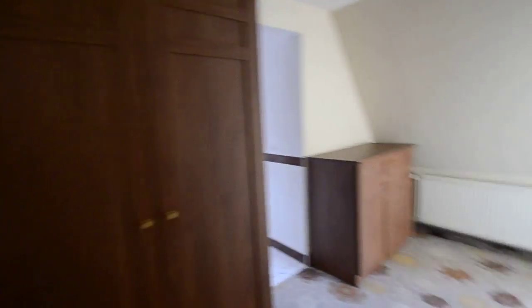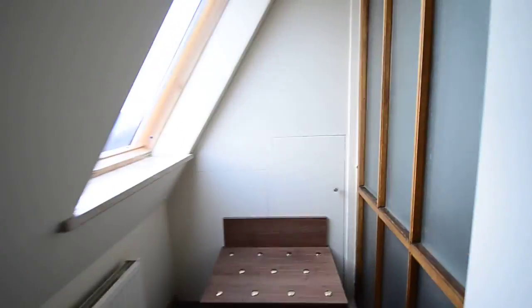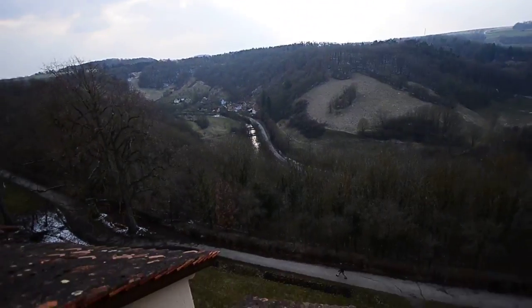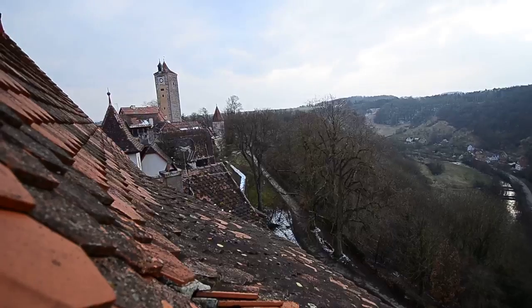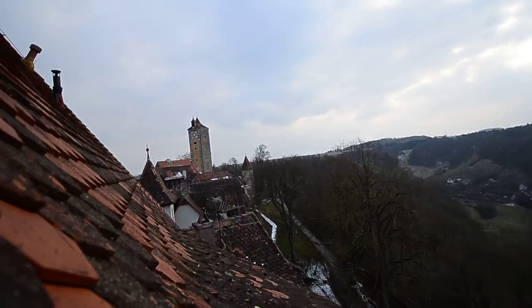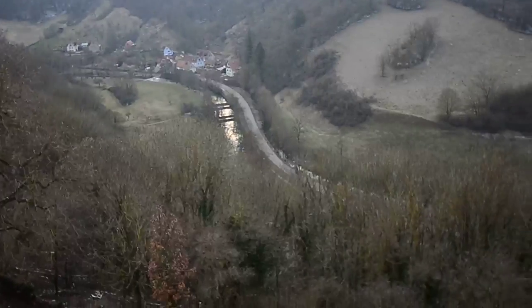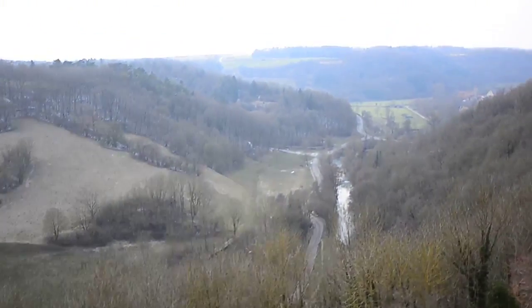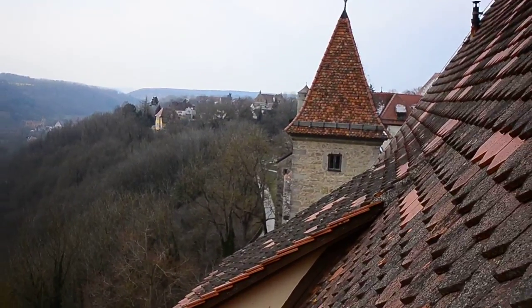Now, all the way down the hallway, we've got this big open area, which leads to another window. Look out this window — you can see part of the town wall to the left, the main clock tower, the valley, the river, and more of the town.